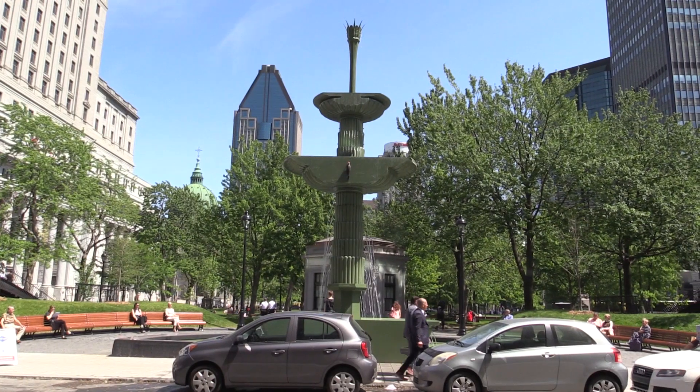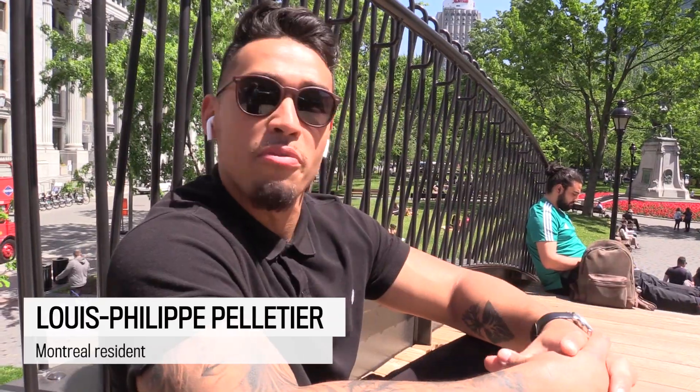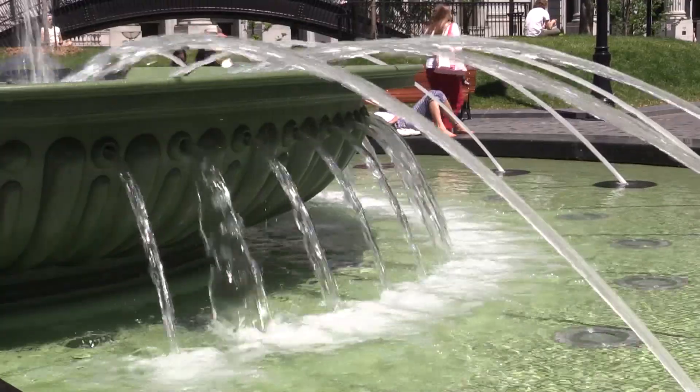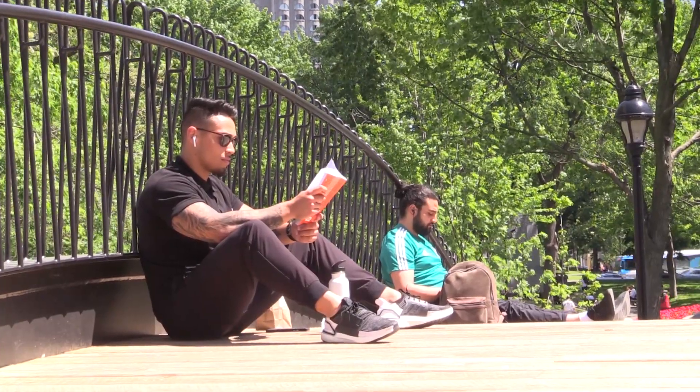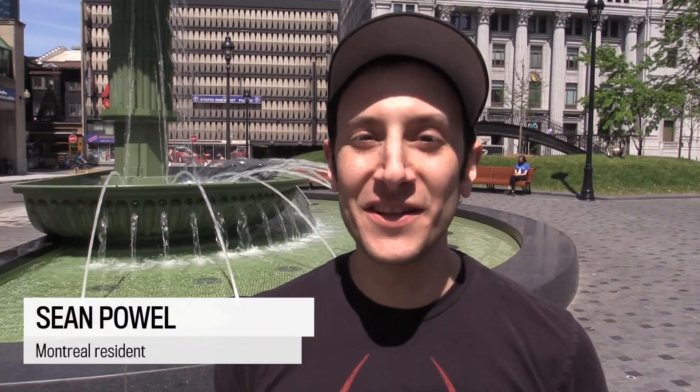The first time I'm working downtown so it's the first time I'm coming to this park, but I really like it. I didn't know what it looks like before but I really love it — it's very great. I can zone out and just be by myself. I've been working right next to the fountain for the past five years.